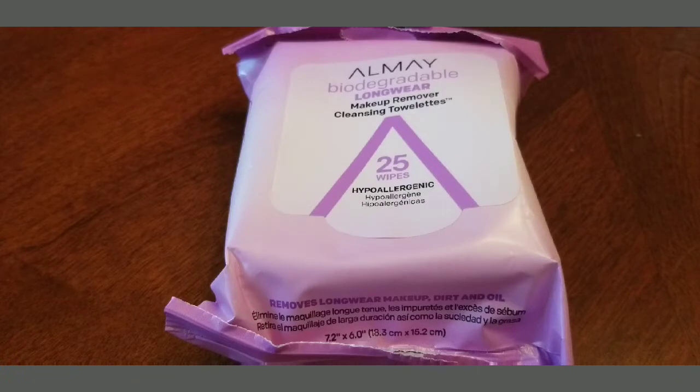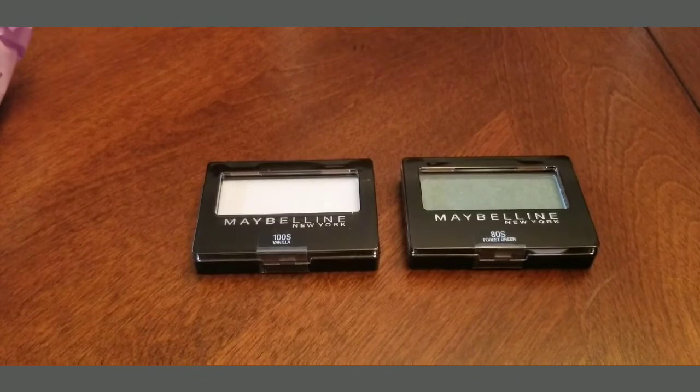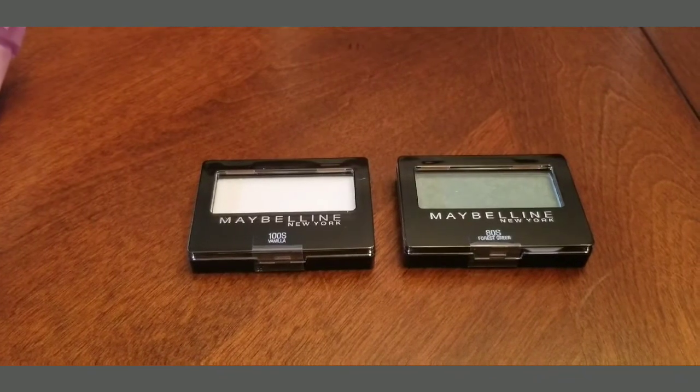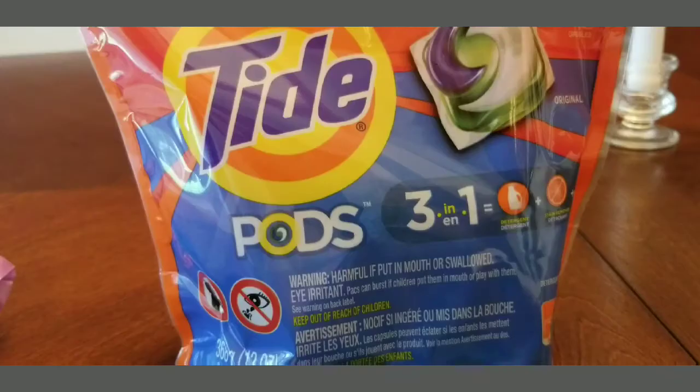I got the All Made biodegradable makeup remover cleansing towelettes. Then I got the Maybelline — they didn't have a lot of eye colors to choose from, but this is about the cheapest thing you can get with Maybelline. To get the five dollar ExtraBucks you had to buy two items, so I bought two items and got five dollar ExtraBucks on that.